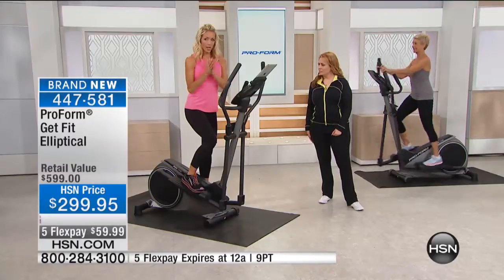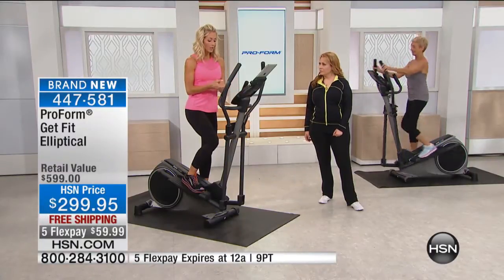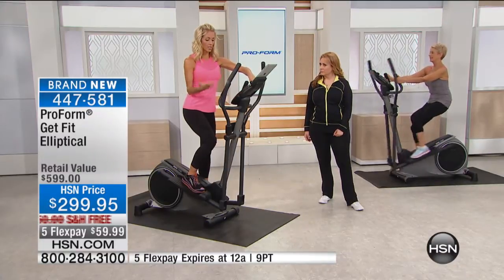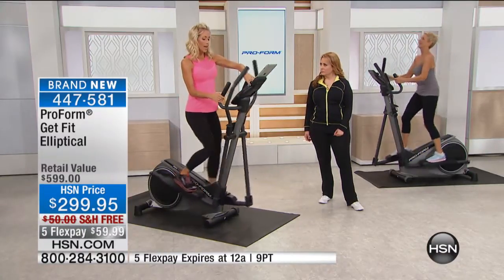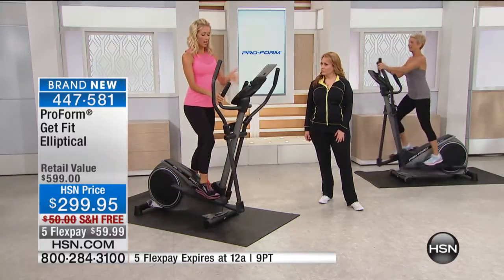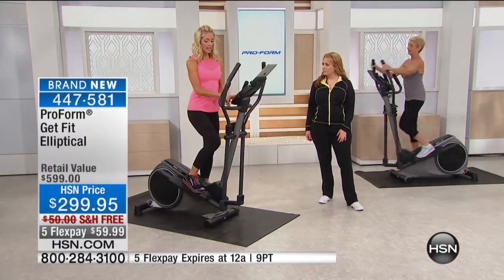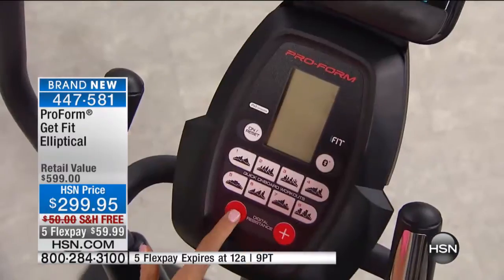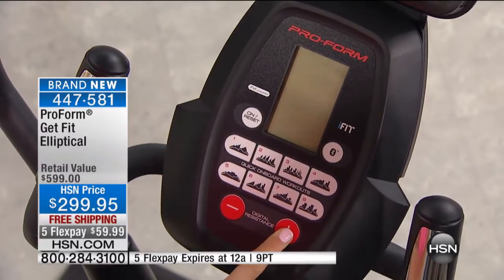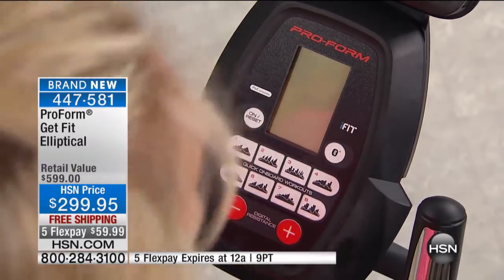We're giving you eight workouts included with your elliptical. It's also iPod compatible and you can track all your progress on screen. It has a white-lit background so you can see all your progress easily. Digital resistance levels let you start easy and increase your workout — just hit the plus sign to take it up.